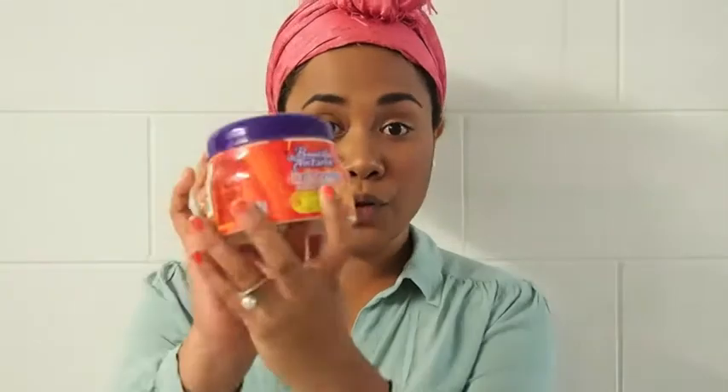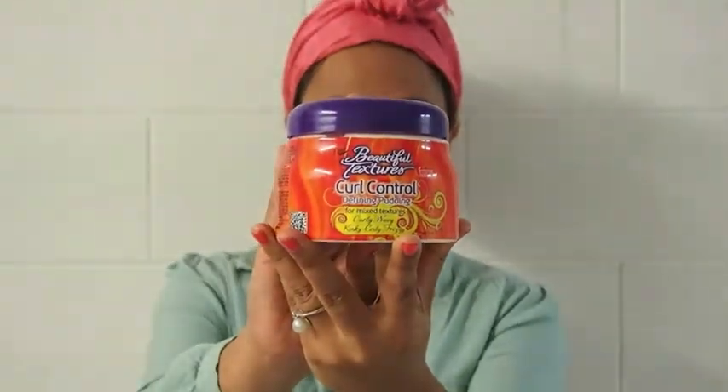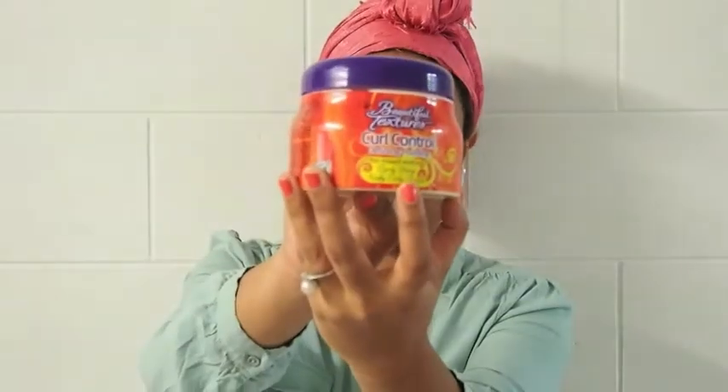This new one is by Beautiful Textures and it's a curl control defining pudding. It's for mixed textures — curly, wavy, kinky, coily, and frizzy hair — and it's for intense moisture as well. So instead of using that gel-based product you saw in my prior video, you can substitute it with this product here. It's curl control and it's a defining pudding.